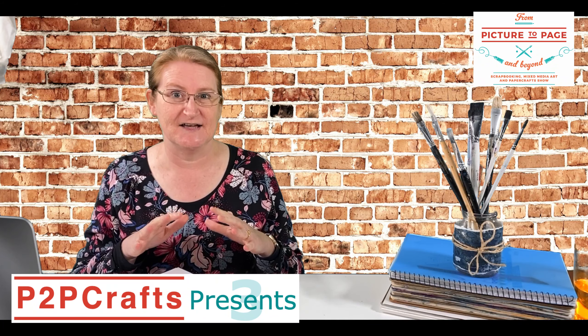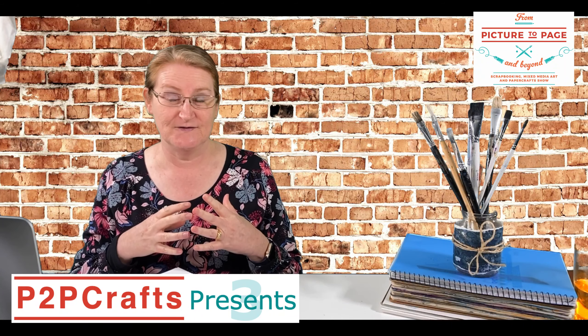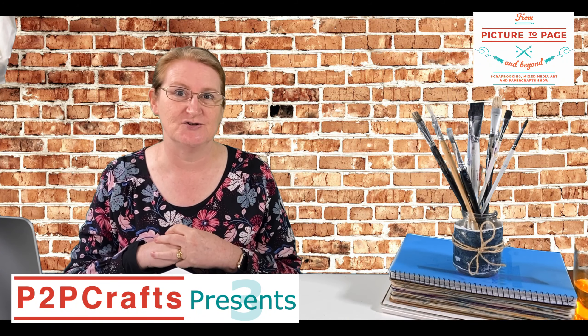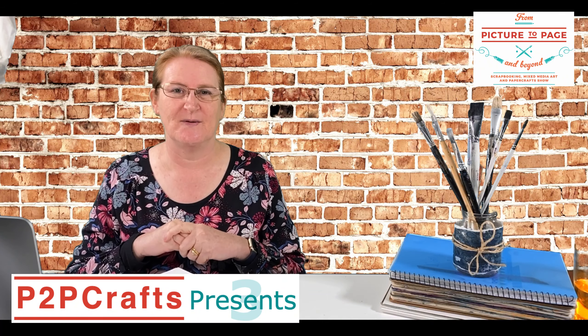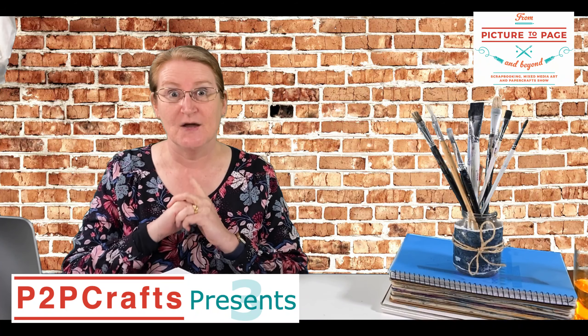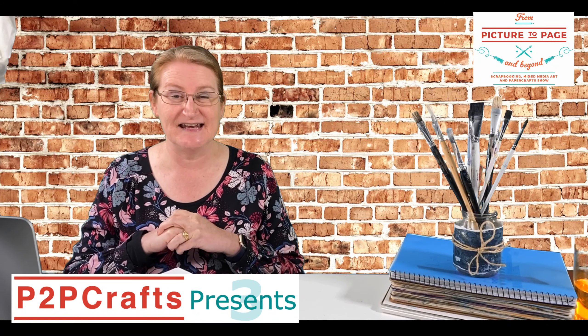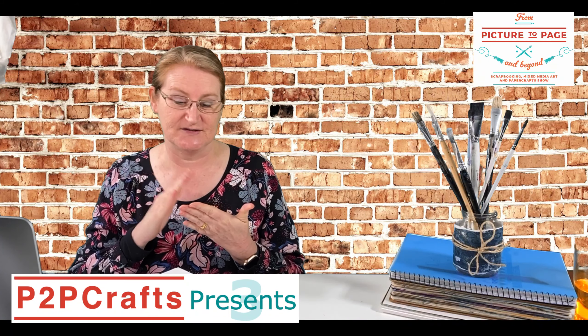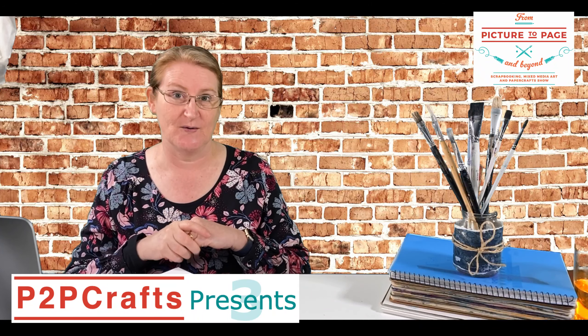For all the details of Season 3, as well as catching up on Season 1 and Season 2, head over to our website frompicturetopageandbeyond.com.au where you can see all the links, catch up on what's going on, and get all the updates as we progress through the season. Make sure you're on our mailing list so we can send you a summary at the end of each week.